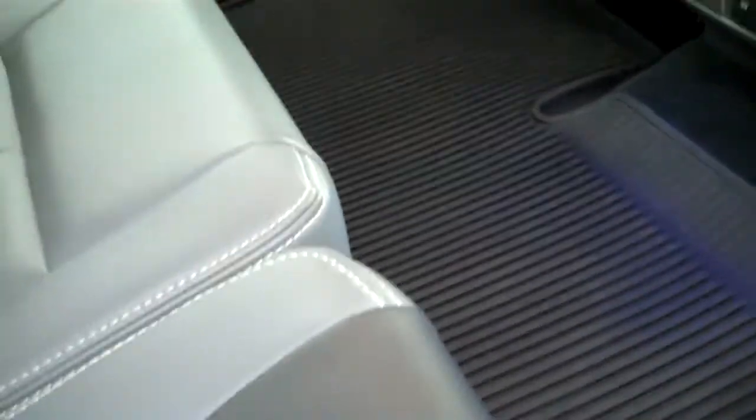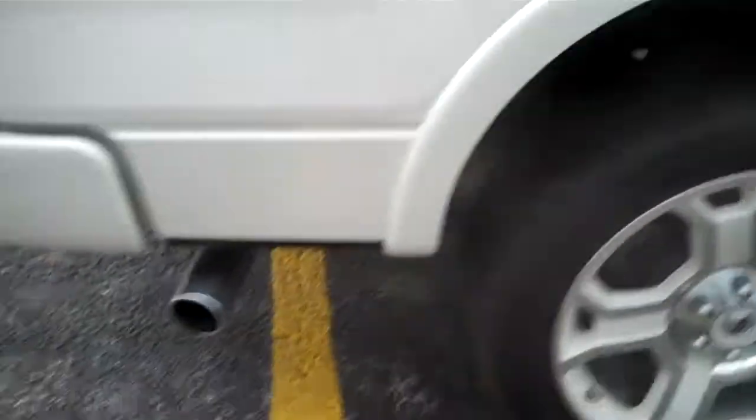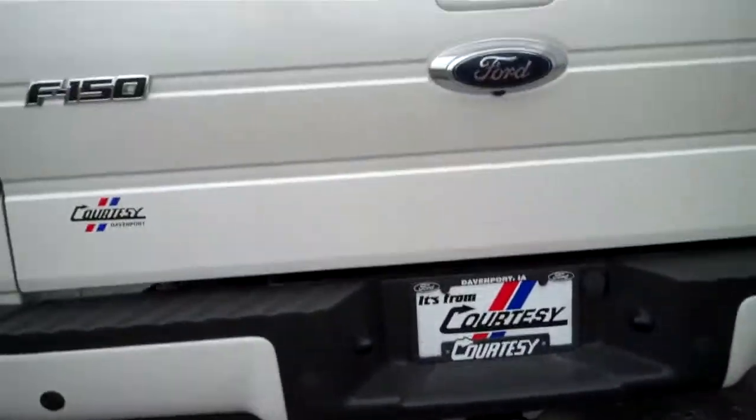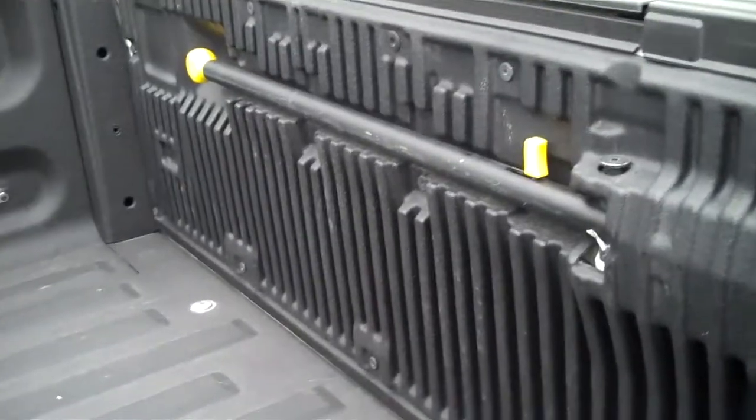One-piece all-weather floor mat in the rear, polished exhaust tip, rear park assist, locking tailgate. This is a pearlized paint.